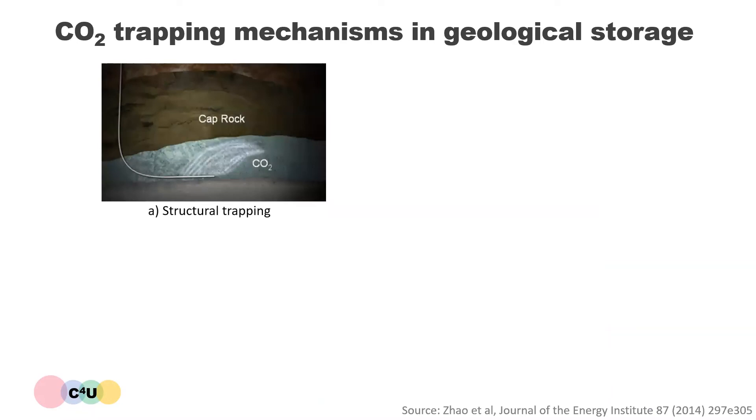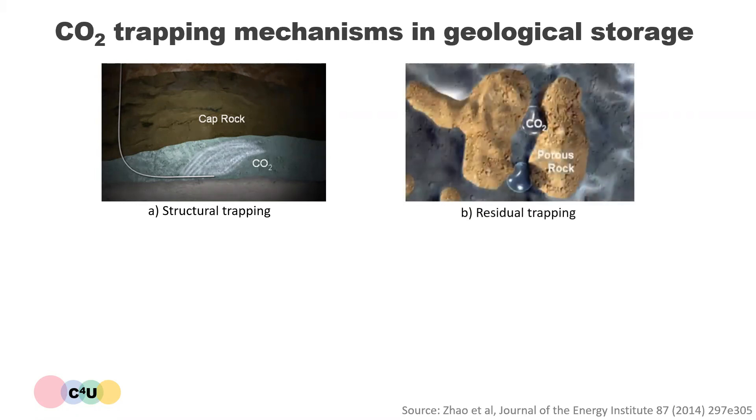Structural trapping refers to CO2 that is trapped as a dense fluid or gas under a low permeability cap rock which acts as a seal. This is the most dominant of the trapping mechanisms. Residual trapping happens very quickly during the CO2 injection process as the porous rock acts like a sponge, trapping CO2 in a similar way to how water gets trapped in a household sponge.